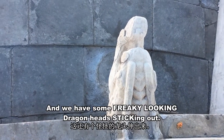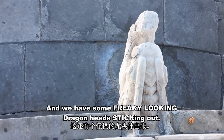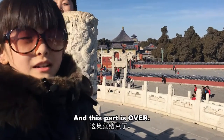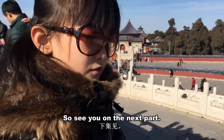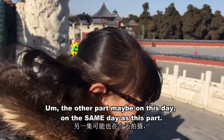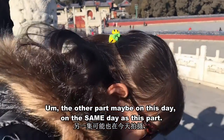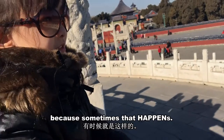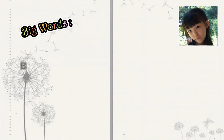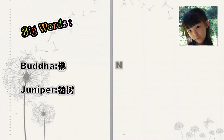We have some freaky-looking dragon heads sticking out. This part is over — see you on the next part, which might be on the same day as this part because sometimes that happens. See you soon! Big words: Buddha, juniper, noodle.